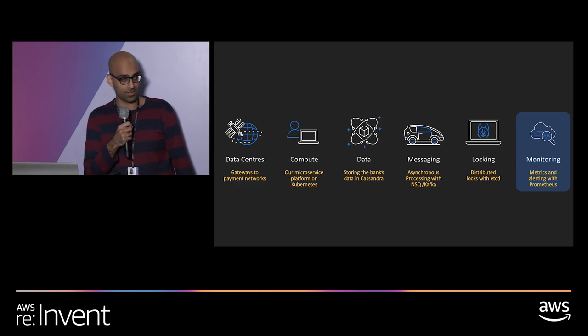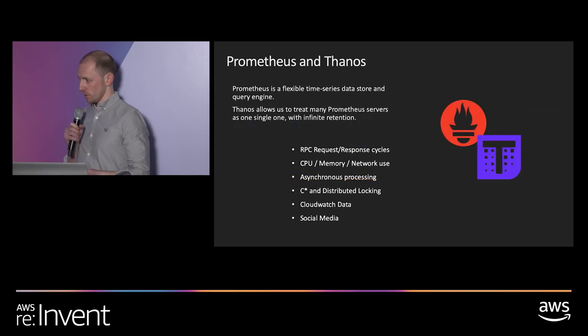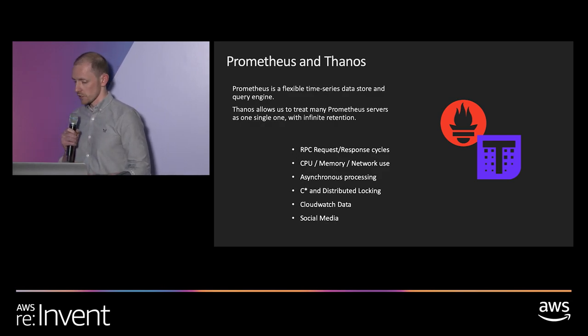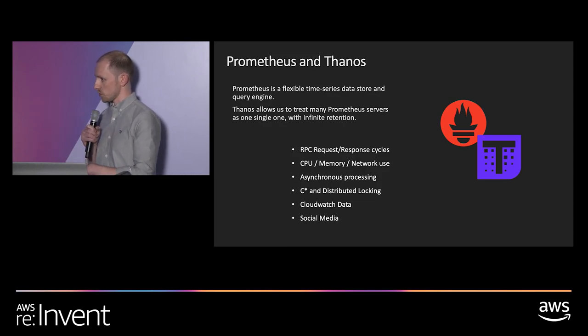I'm handing back to Chris to talk about monitoring. There's a lot going on at the platform level at Monzo, so it's crucially important to have really good visibility of all those things. For that, we use a combination of Prometheus and an open source project called Thanos, which came out of Improbable. We use Prometheus for absolutely everything — request metrics, low-level system metrics, business logic metrics, customer operations queue lengths, CloudWatch data, and even a Twitter exporter that alerts if the volume of people reaching out to us spikes.